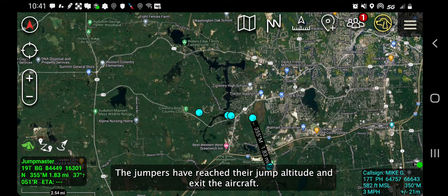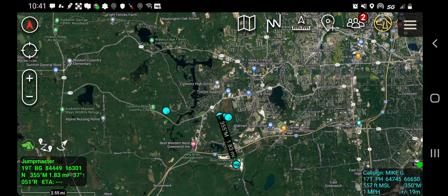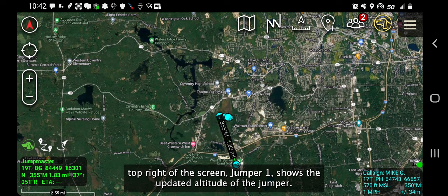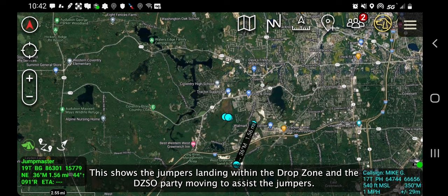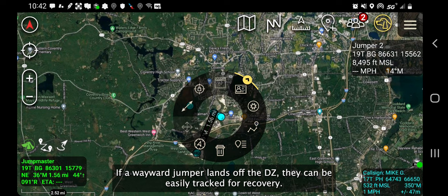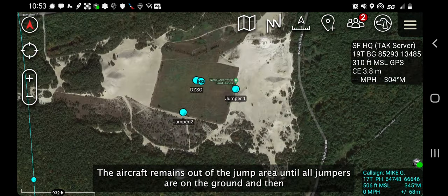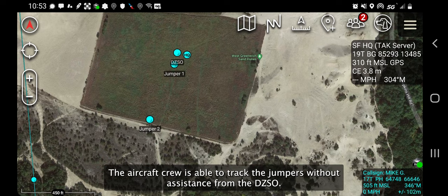The jumpers have reached their jump altitude and exit the aircraft. Nomad 25 continues with the aircraft and provides an aerial relay for the group. As the jumpers open their parachutes, the selected jumper in the top right of the screen, Jumper 1, shows the updated altitude of the jumper. This shows the jumpers landing within the drop zone and the DZSO party moving to assist the jumpers. If a wayward jumper lands off the DZ, they can be easily tracked for recovery. The aircraft remains out of the jump area until all jumpers are on the ground and then receives permission from the DZ to return and land. The aircraft crew is able to track the jumpers without assistance from the DZSO.